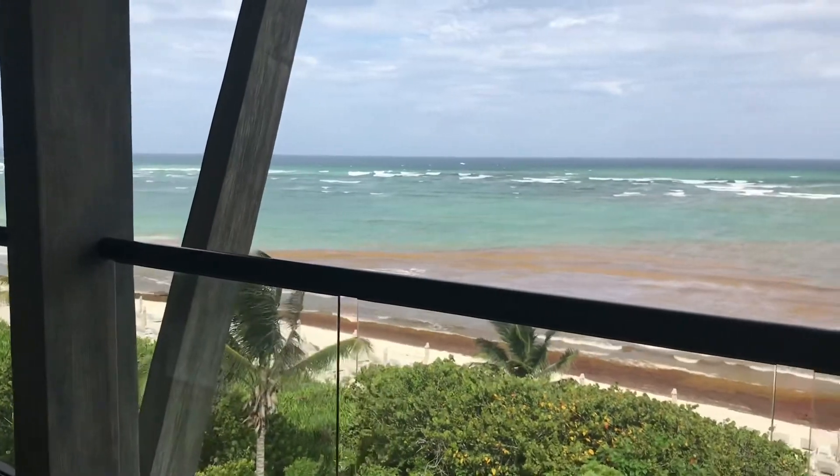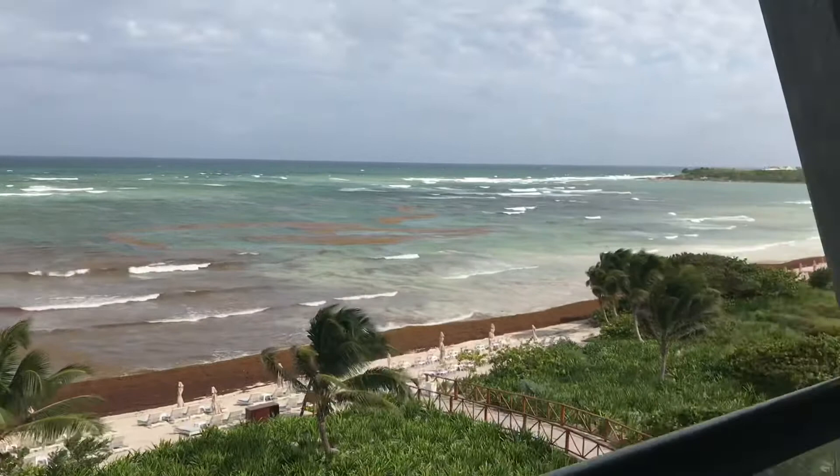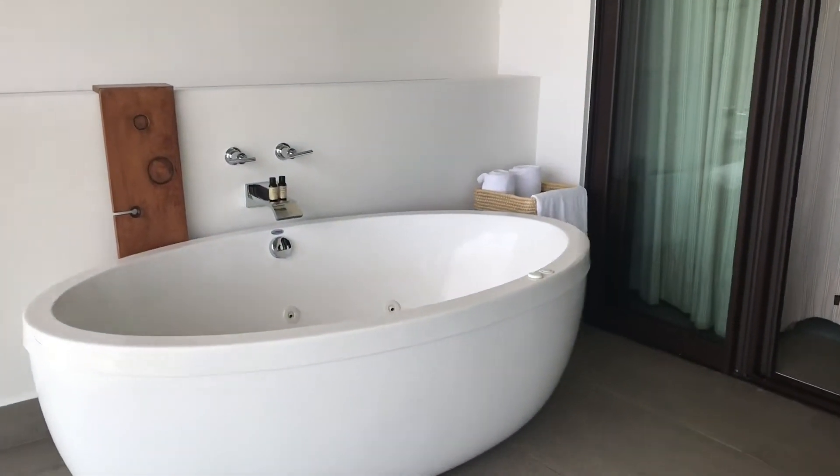This is near the Tulum area where the water is really, really gorgeous. The beach is really nice. And you have all-inclusive amenities here at Unico.